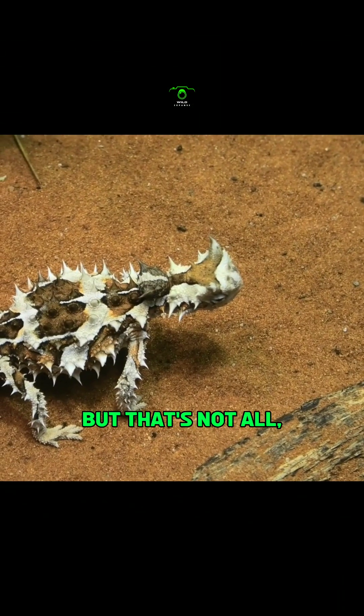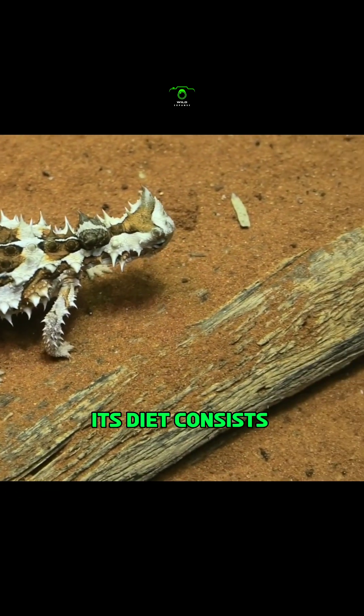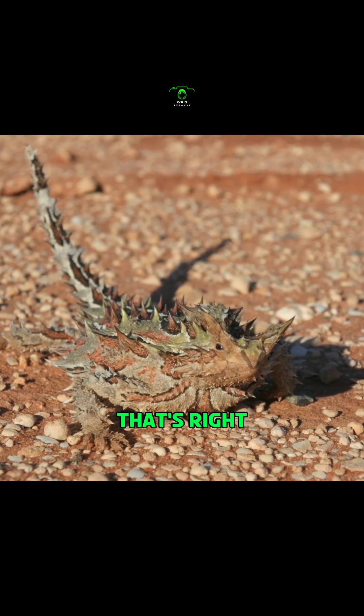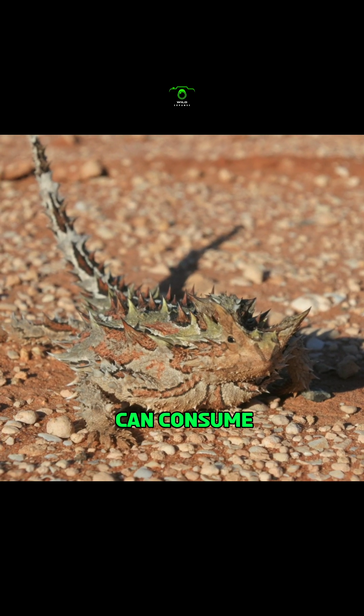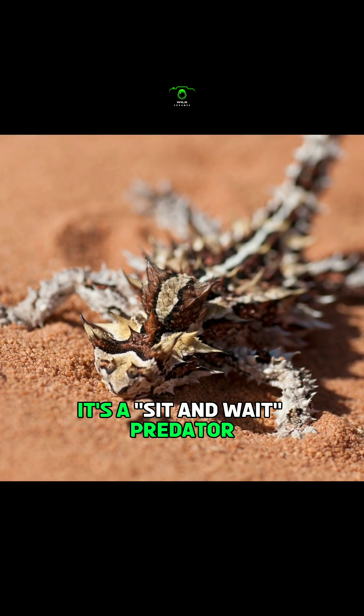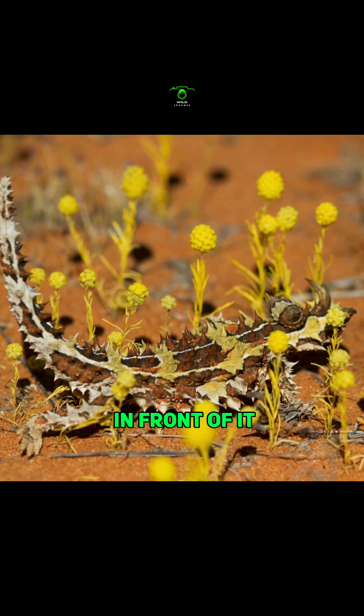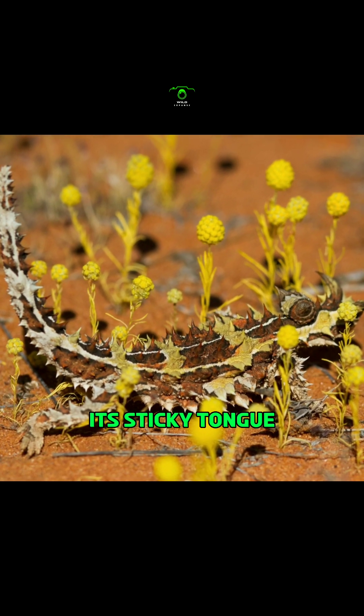But that's not all — the Thorny Devil has another trick up its sleeve when it comes to survival. Its diet consists solely of ants. This little creature can consume thousands of small black ants every day. It's a sit-and-wait predator that finds a feeding site near ant trails and waits for its prey to pass right in front of it before using its sticky tongue to capture them.